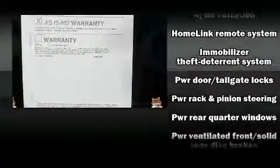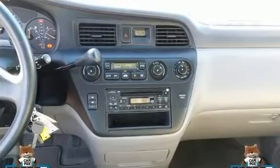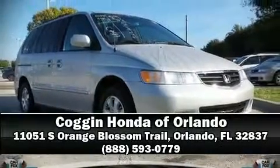It also features a security system and four-wheel disc brakes with ABS. It arrives with a Carfax history report indicating just one previous owner. Stop by our dealership or give us a call for more information.